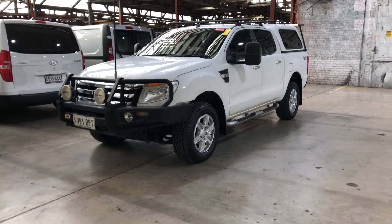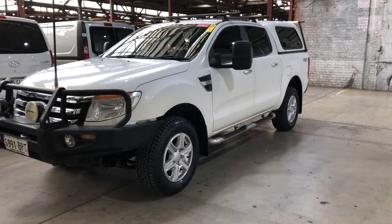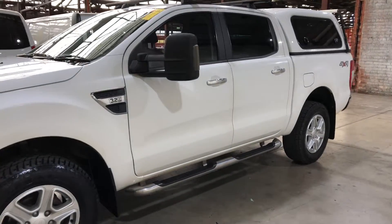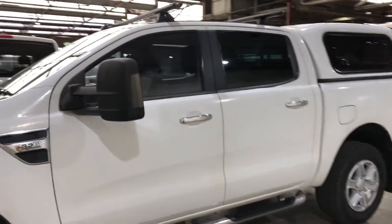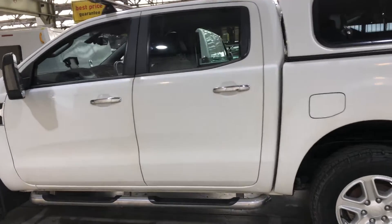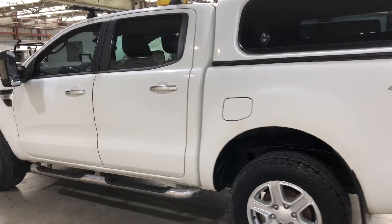Welcome to Easy Auto 123 and thanks for your enquiry on our 2015 Ford Ranger. This car is powered by a 2.2 litre diesel engine and has a fuel efficiency of 8.1 litres per 100 kilometres.